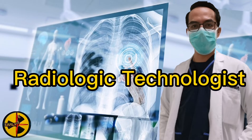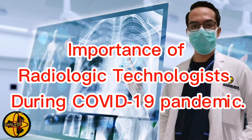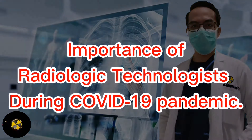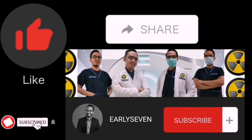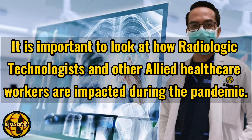You're a radiologic technologist in the midst of a global pandemic. In this video, we will tackle the role and the importance of radiologic technologists during the COVID-19 pandemic. Don't forget to click the thumbs up button, share with your friends, and subscribe to EarlySeven YouTube channel for more radclusive videos.